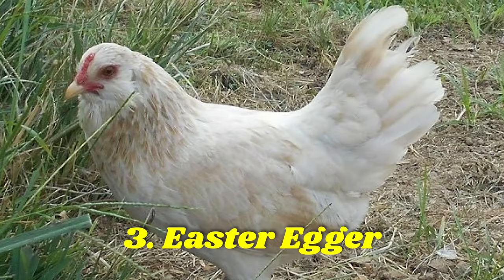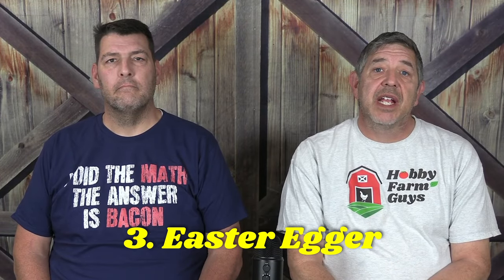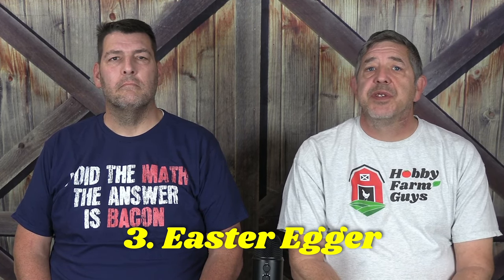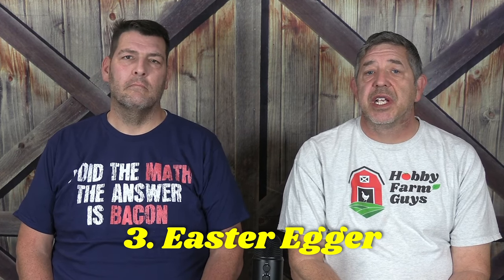Number three on the list is the Easter Egger. Easter Eggers are not a breed but a hybrid. Typically, an Americana or Araucana will be used to provide the blue egg color gene, but the other bird can be anything. As such, their looks will vary greatly, as can their egg color, ranging from blue to green, even pink. These birds are good layers producing 200 large eggs per year. Several of the breeds we'll talk about in today's video are forms of Easter Eggers designed by a specific hatchery and given their own fancy sounding name.